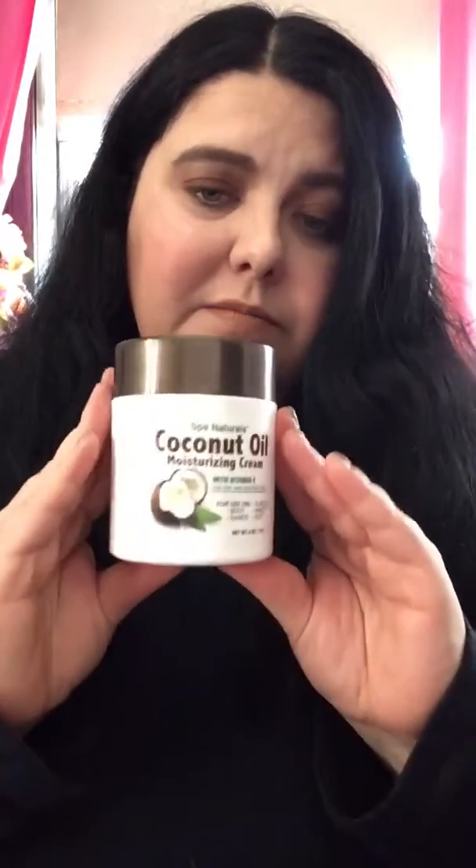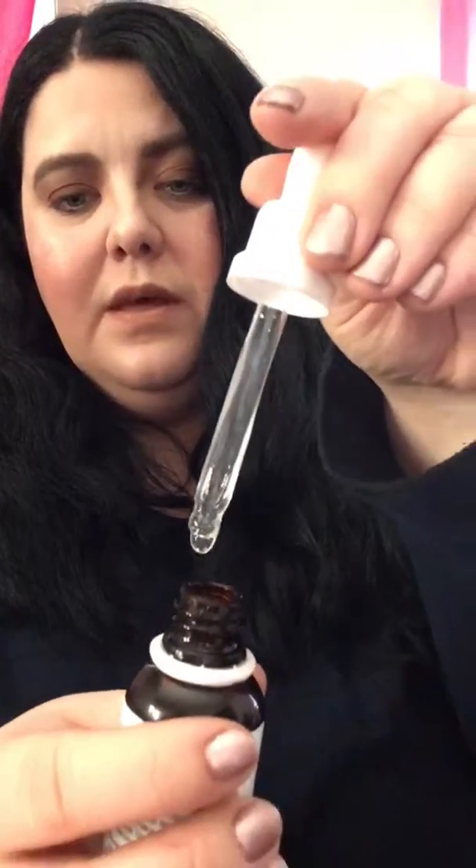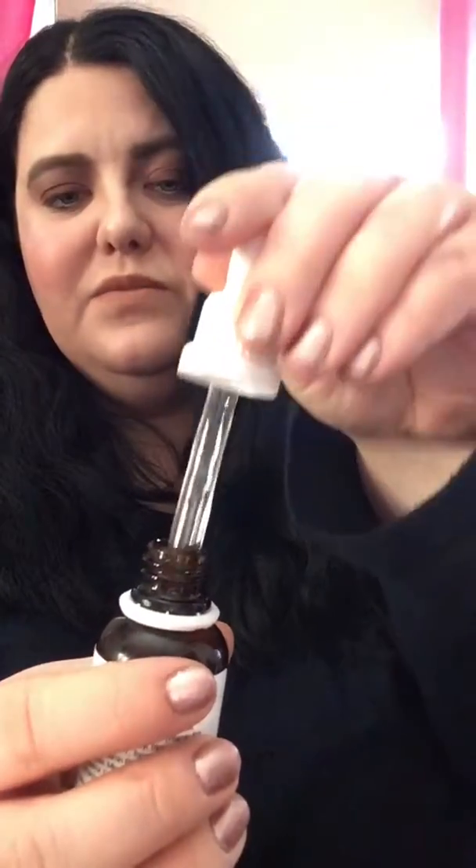Then I used the Crème Shop Skin Nutrition Hyaluronic Acid Vitamin C Serum. It has a little dropper on it, so you just drop maybe four or five drops onto your face and rub it in.